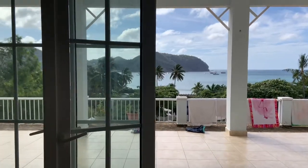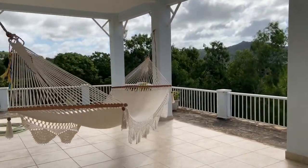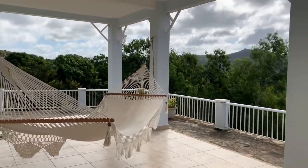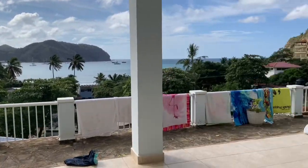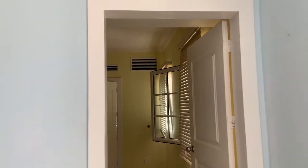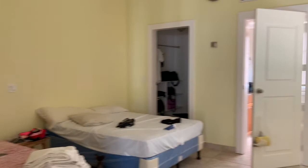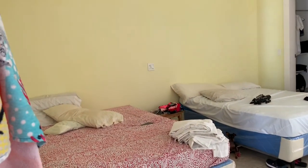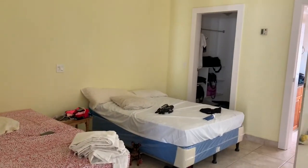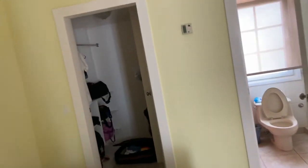This door also opens to the patio — it completely opens — and you have another massive patio on this level, which is the pool level. This is the second bedroom on the left when you come down the stairs. There are people staying here right now — I think they're part of the owner's group. There are two beds in here and a closet.